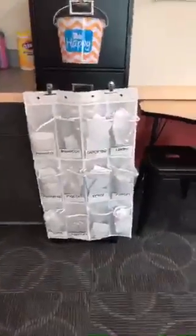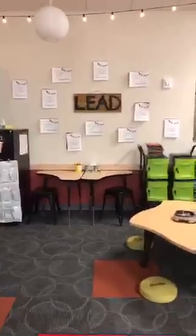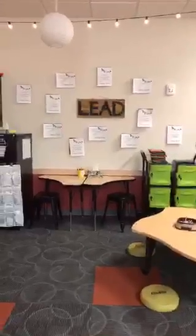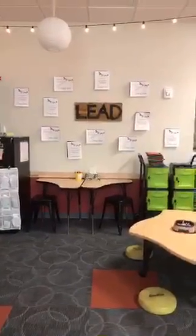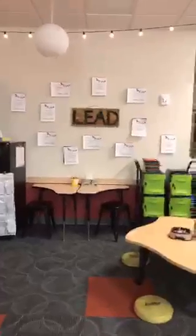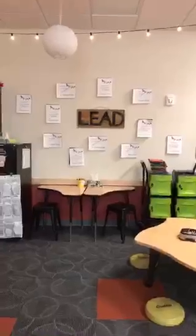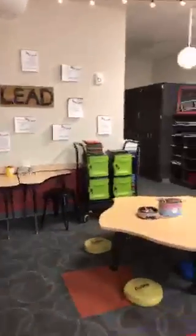Over here is our bucket filler station where kids write bucket filler notes to each other. I love this area — it's two different boomerang tables put together, super lightweight, and then two of those stools. I am an inclusive third grade teacher. Up on the wall there's a little sign that says 'A Top Dog photo is coming soon' — those are 8 by 10 frames and I'll have photographs of each of my kids with leadership traits written on them. We'll be taking those photos tomorrow.